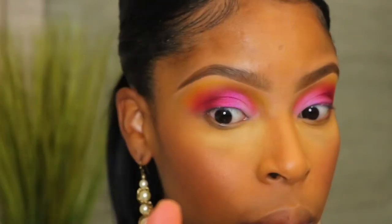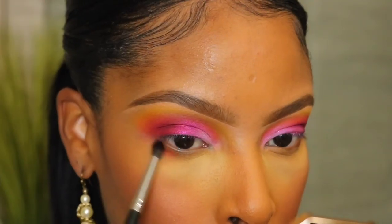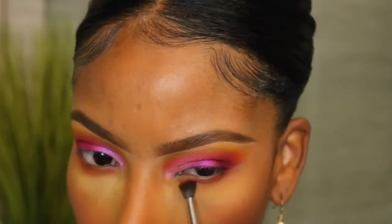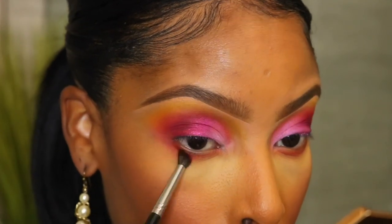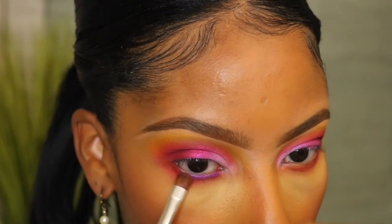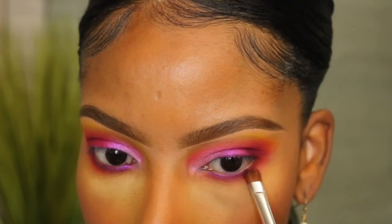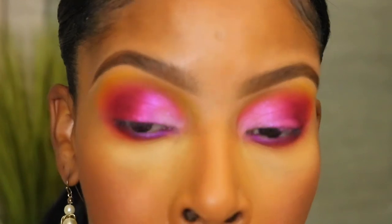I'm going to go ahead and do my foundation and bronzer and then come right back. I left my under-eye setting powder on because I'm going to do the lower lash line now. I'm so in love with this look right now. Under the eye, I'm going in with the shade My Man, then the shade Heart On, and then a dark purple called Good Place. The purple shade went on really nicely on the lower lash line — no problems with that.